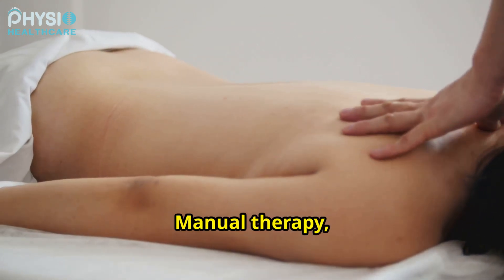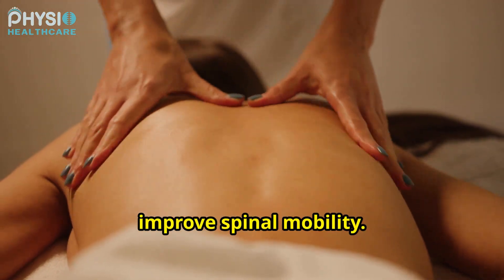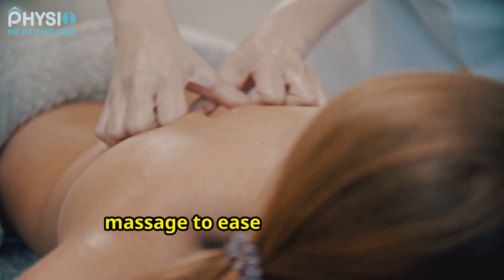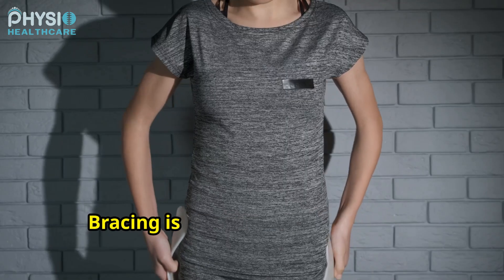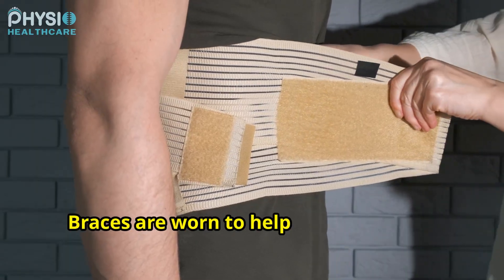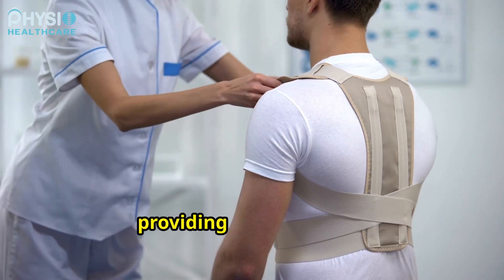Manual therapy, such as massage and mobilization, can help relieve muscle tension and improve spinal mobility. It's like giving your spine a relaxing massage to ease any tightness. Bracing is another option for some patients with scoliosis. Braces are worn to help prevent curves from worsening. Think of it like a support beam for a building, providing extra support.